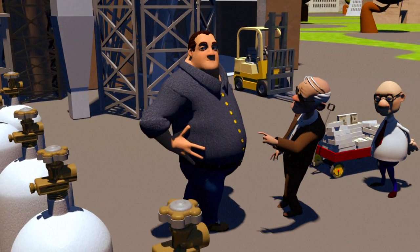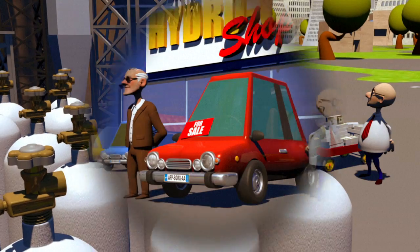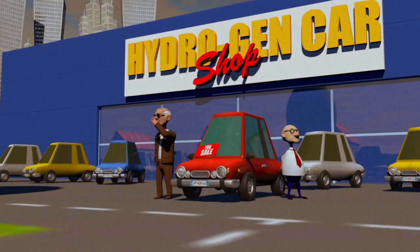Hydrogen does not exist in a natural state on Earth. Locked up with other elements, it has to be produced, usually by breaking down water. This can be costly. The first fuel cell vehicles are due to go on sale in 2015.